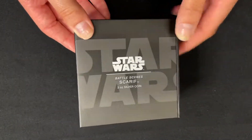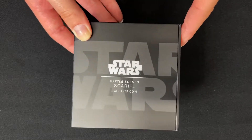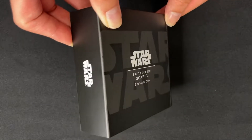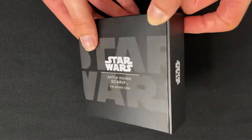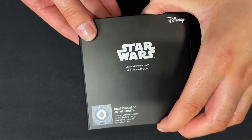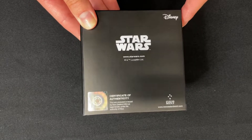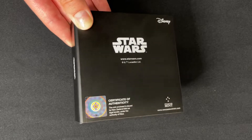Here is our new limited edition Star Wars coin for the Battle of Scarif, and it's a three ounce pure silver coin. It arrives in this high quality Star Wars themed box. On the back here is your certificate of authenticity, confirming it as a legal tender coin, and the sticker here shows the coin's unique number in the limited mintage.